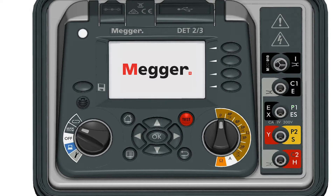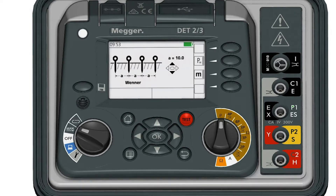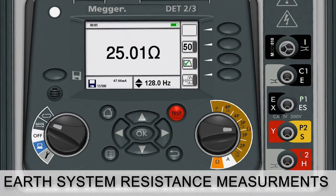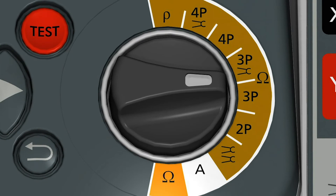The unit can perform a range of common earth tests, which include soil resistivity testing using either Wenner or Schlumberger methods, and earth system resistance measurements using two-, three-, or four-pole, and stakeless methods.